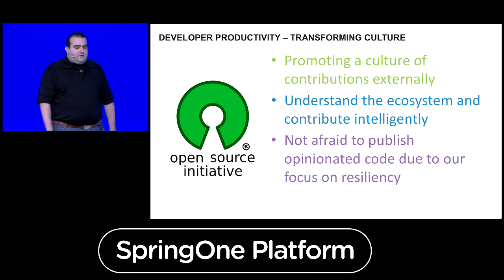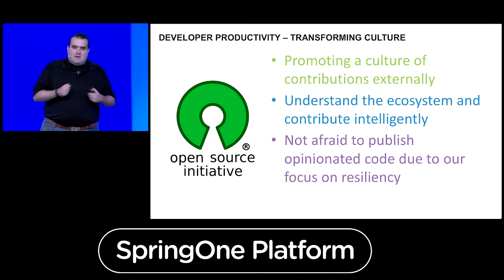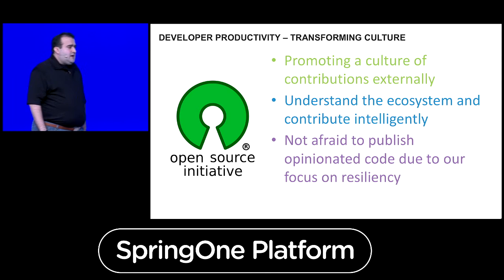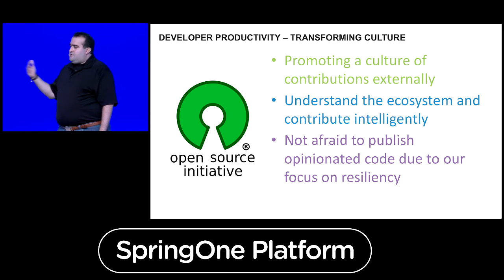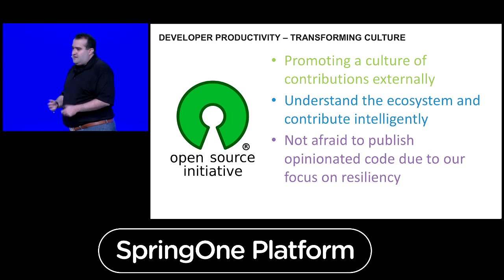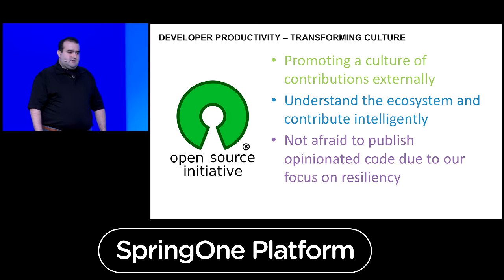We're also not afraid to publish opinionated code due to our focus on resiliency. How we put software together may be a little bit different. We publish how we construct our OpenStack and Hadoop deployments — they're available on GitHub under the Apache license. Anybody can download them and run OpenStack or Hadoop the way we do at Bloomberg. It's very opinionated, and not everybody could use it, but this is how we think about doing it at scale and doing it resiliently.